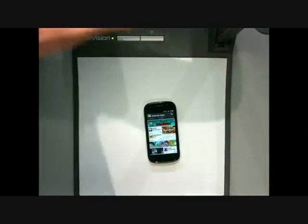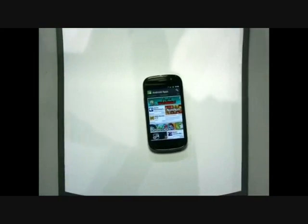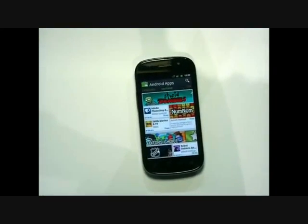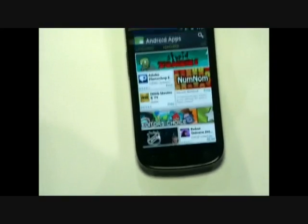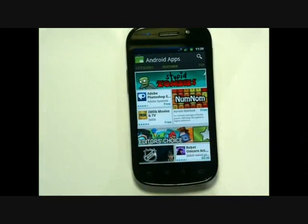All righty. So with that, I'm on the home page of Android Market, and we have an updated feature section to highlight the greatest applications.